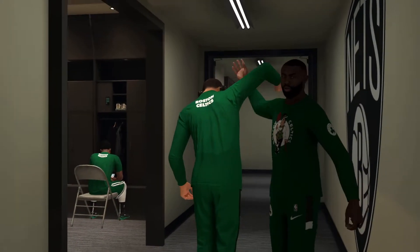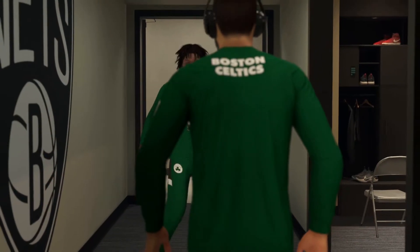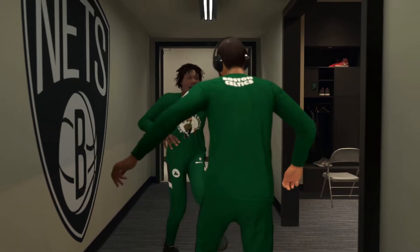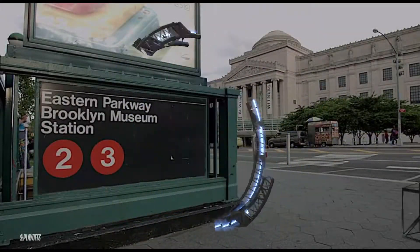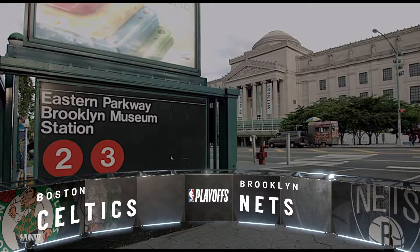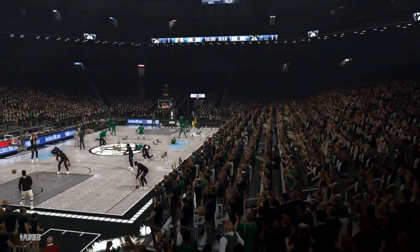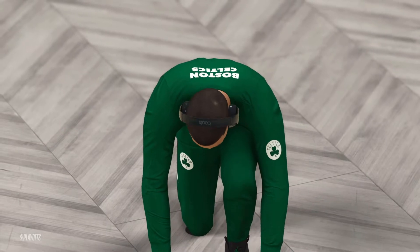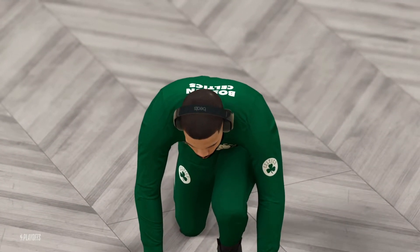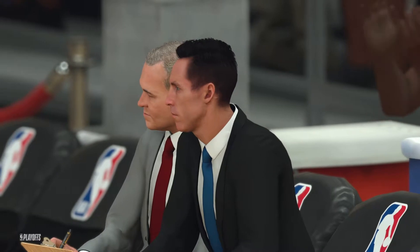You can tell it's the playoffs by the atmosphere in this locker room — guys trying to stay loose, but there's a serious focus, a serious undertone. The activity in front of the Brooklyn Museum, not too far from our setting today here at the Barclays Center. Desperation hangs in the air — one team looking to advance to the next round, the other looking to force a Game 6. These are the NBA Playoffs on 2K Sports. Kevin Harlan here, joined by analyst Greg Anthony, Hall of Famer Doris Burke, and sideline reporter David Aldridge.